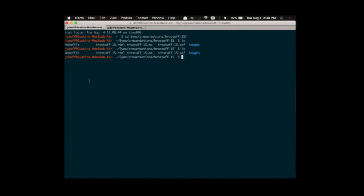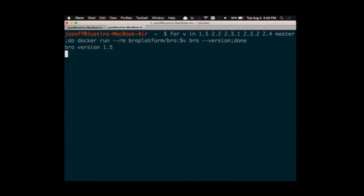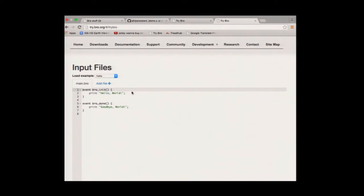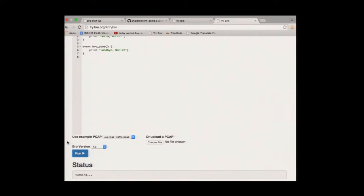You can do some neat stuff like run in a for loop the last seven years of Bro versions all on one machine without conflicting. One kind of fun thing to do on Tribro is to see how far we've come — load the exercise example and run it on Bro 1.5, and marvel at the improvement in the log files.